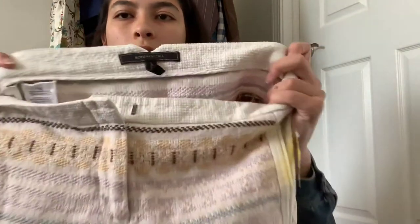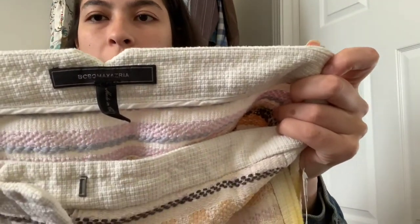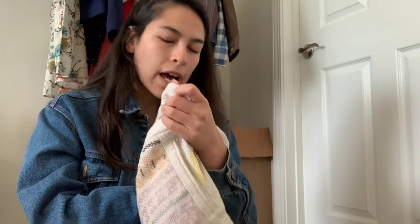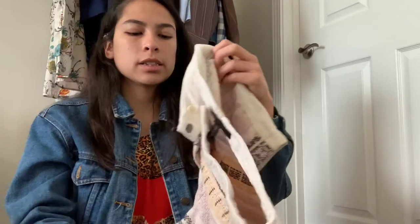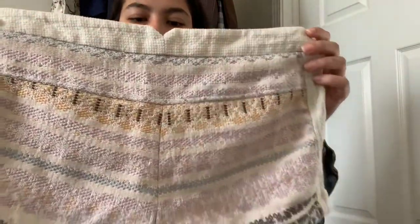Next up is another brand I don't usually pick up, but so cute — BCBG Max Azria, a size zero to two. It's got embroidery and slide pockets, really beautiful, and the embroidery is in excellent condition. I know this brand does sell, but it needs to be a really special piece or a trending piece for me to pick it up.